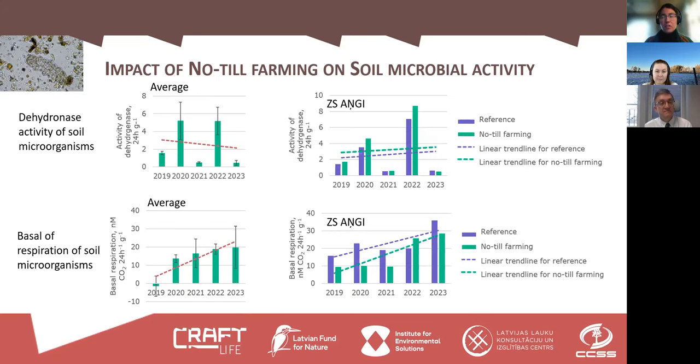To illustrate, here are a few graphs from the many we have for each farm and the average situation. Dehydrogenase activity is very variable between years, making trend lines difficult to establish. Looking at one farm with a reference site, we can see an increase in dehydrogenase activity, but it occurs equally in both the no-till and reference fields — so we cannot attribute it to no-till farming, but rather to a factor affecting both sites equally.